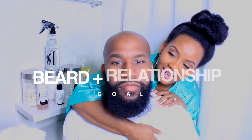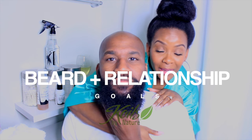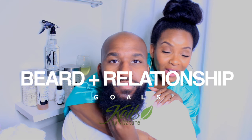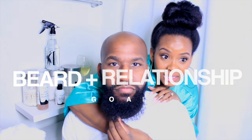We are going to be doing his beard with Coils by Nature. Yes, we're serious about this. This is not for show. We are going to go hard for the Black-owned businesses.